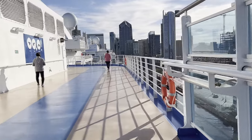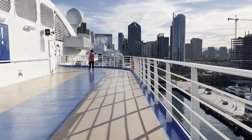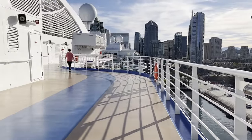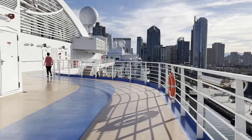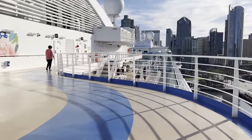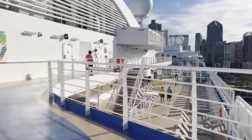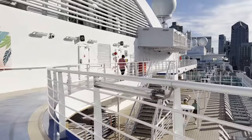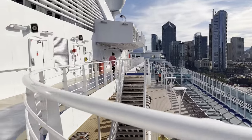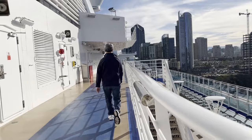That was the back of the ship. Now we're working our way forward. I would take you all the way around but you probably don't need to go all the way around the jogging track. We are approaching the main pool area up there — that's where I think the jogging track ends and then turns around and works its way back to the back of the ship.